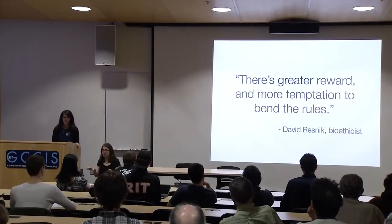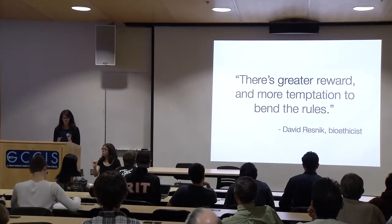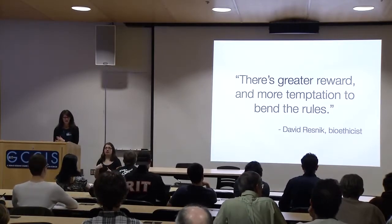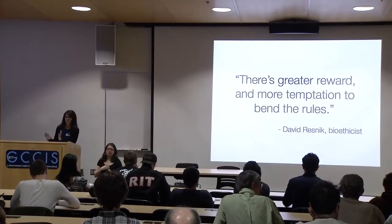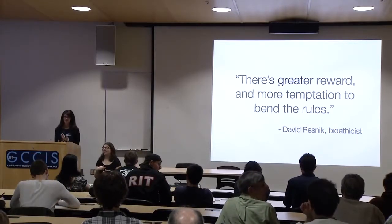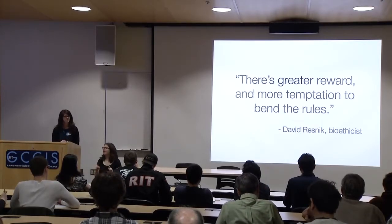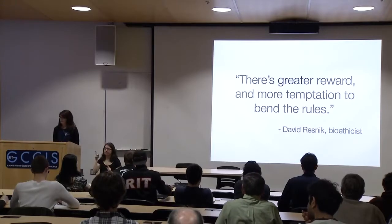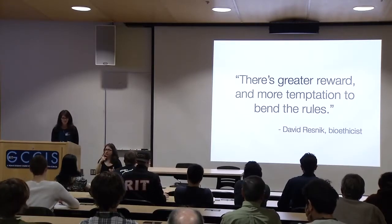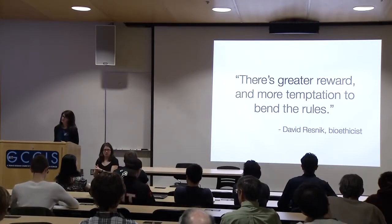Also looking at some of the ethical issues: because we've been able to cut corners — just get the paper published and move on to the next big advance or grant — there's greater reward and more temptation to bend the rules. And that's not always necessarily because of negligence or malice; many times it's just the nature of trying to keep up with the demands for these research disciplines.